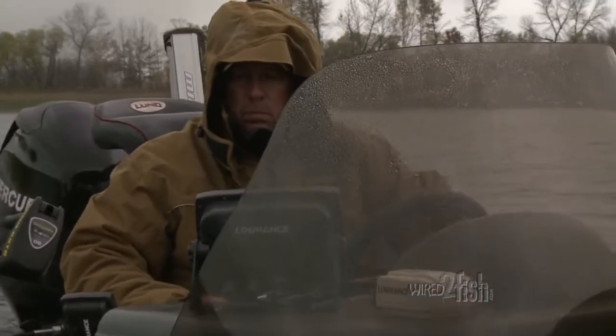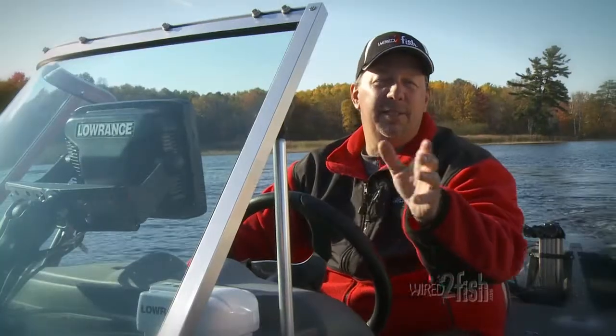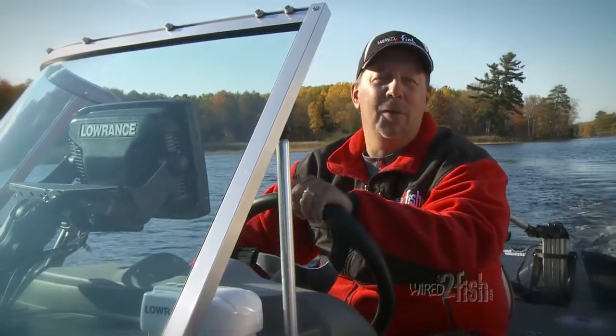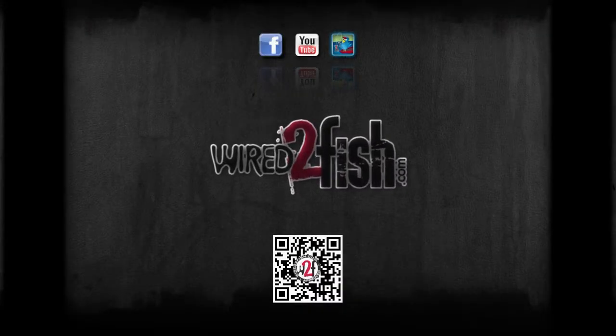By tracking approaching fronts, I can take advantage of aggressive fish bites and still get back to shore safely. The decision-making process on when, where, and how just got a little bit easier by installing onboard marine weather. Check us out at Wired2Fish.com.